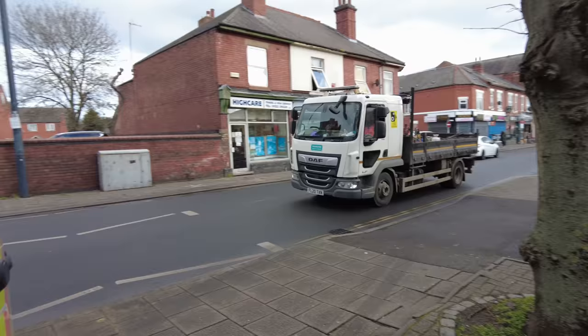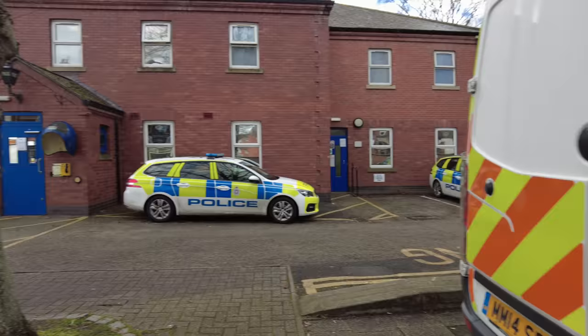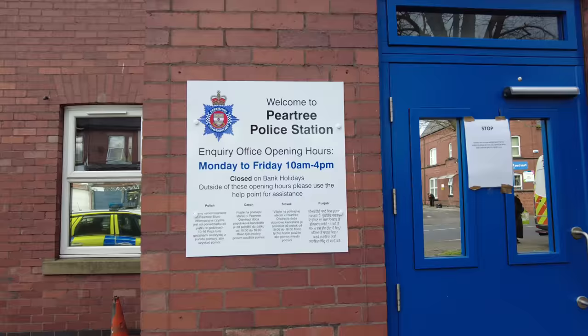I wonder if they're going to say, 'Oh, what are you looking at our police vehicle for, what are you getting so close to it for?' Because it's on the bloody pavement, that's why. As I say, they have left enough room for a double buggy to get past, but still not a good look. I don't suppose there's many places where a long vehicle like this could be parked.